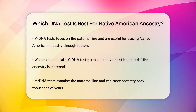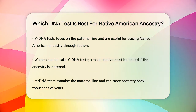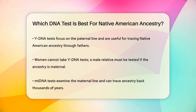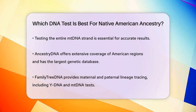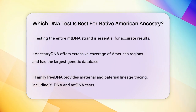Now, let's look at some of the DNA testing companies. AncestryDNA is known for its detailed coverage of American regions and community groups. It analyzes over 700,000 genetic markers and has the largest genetic database, which can help you connect with relatives who share similar genetic markers. This can be particularly useful if you're trying to trace Native American ancestry.